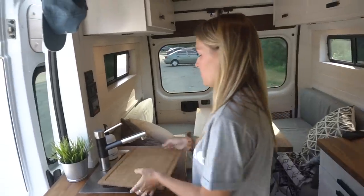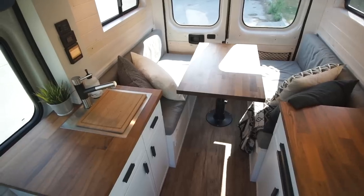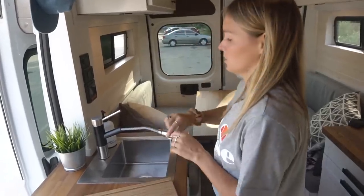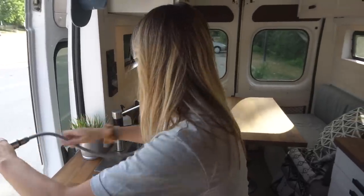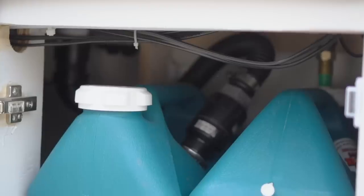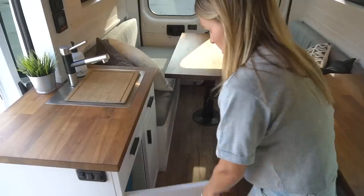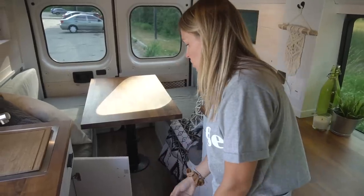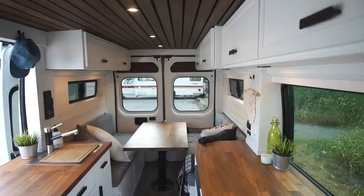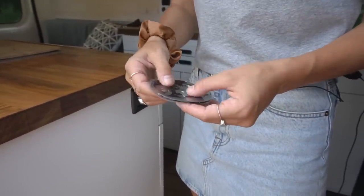This is the sink. We have a custom-cut cutting board — Dom's dad cut it to fit — that we put on top since we don't do dishes every time we cook. The faucet pulls out so we can clean feet, hair, hands, dirty boots. We have seven gallons of fresh water and seven gallons of gray water that we can empty from the other side via a quick-release door. We also keep a trash can, toiletries, soap, and toilet paper here. Everything on the counter is glued so nothing ever falls while driving.